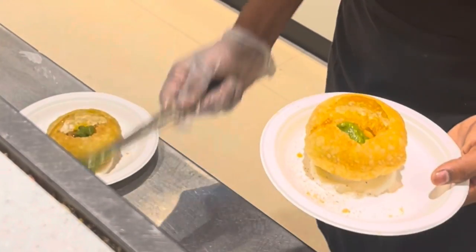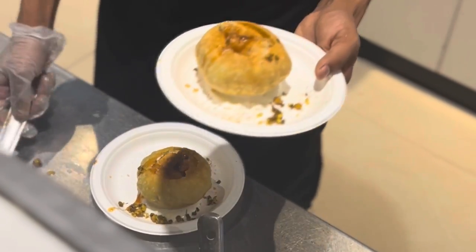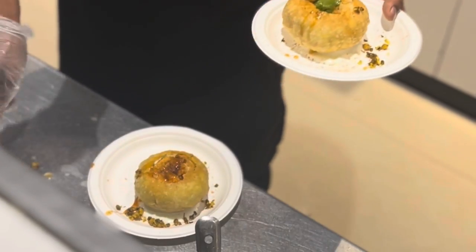The Raj Kachori is served with tamarind chutney and green chutney, along with pulses on the side.